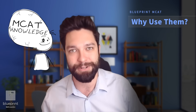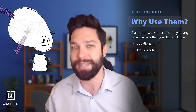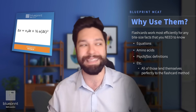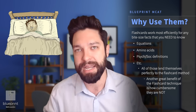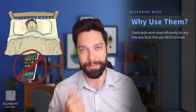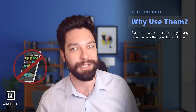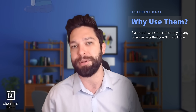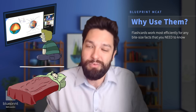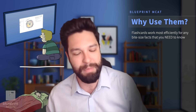Any of those bite-sized facts that you need to know — equations, amino acids, psych-soc definitions — all of those lend themselves perfectly to memorization via flashcards. Not only that, but they are one of the least cumbersome ways of studying for the MCAT. When you're chilling 30 minutes before bed, it's a little late to crack open a textbook or watch a complicated in-depth video. Instead, just crack open your flashcards and do 30 minutes of that. Memorize a couple equations. On public transit? You can do some flashcards while you're waiting.